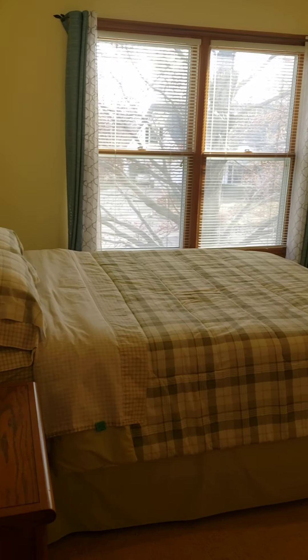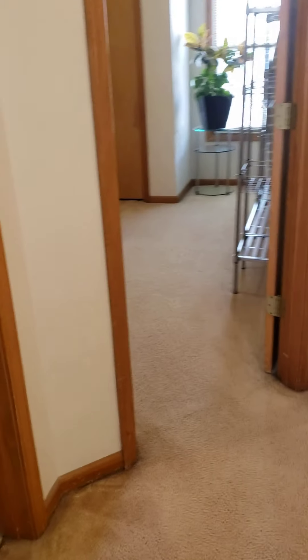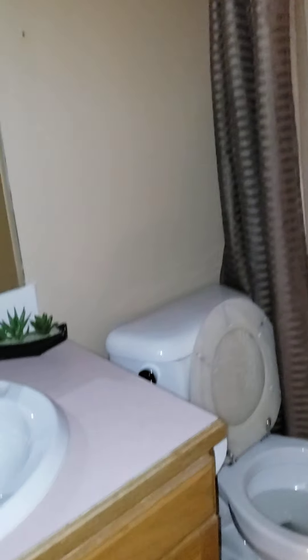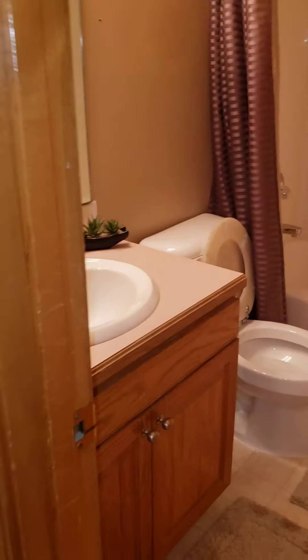Turning to my left is bedroom number one on this floor. There's carpet in all the bedrooms and it's in pretty decent shape — it could use a carpet cleaning, but nothing real bad. Here is the bathroom for this level.